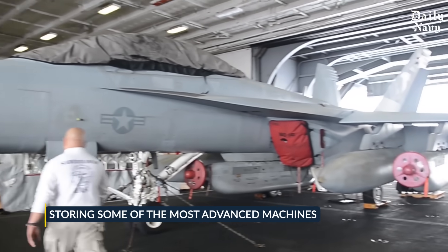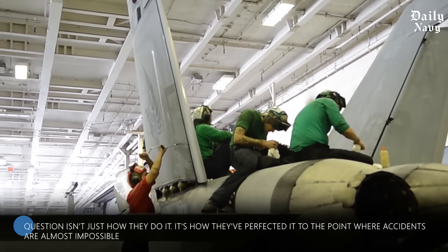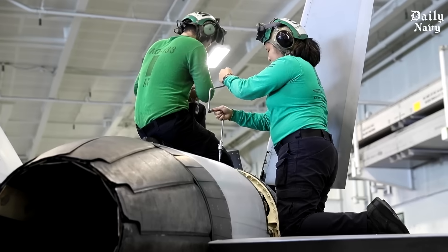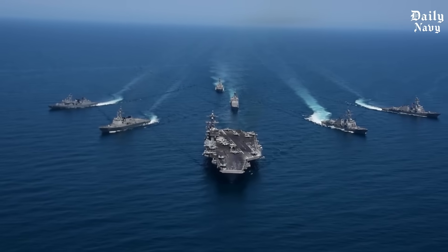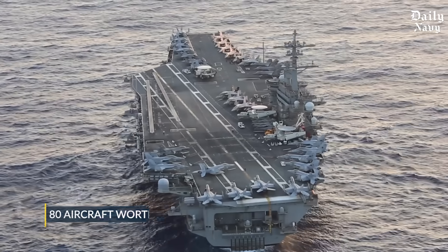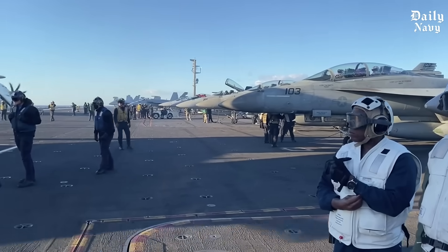Storing some of the most advanced machines ever built in one of the most dangerous environments on earth — the question isn't just how they do it, it's how they've perfected it to the point where accidents are almost impossible. Right now the United States operates 11 nuclear-powered aircraft carriers cruising across the world's oceans, each one carrying around 80 aircraft worth billions of dollars combined. These aren't just parked planes; they're combat-ready machines that can launch,